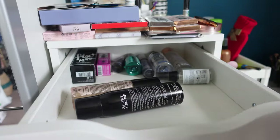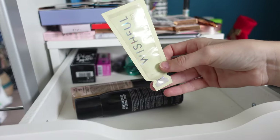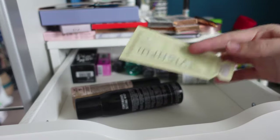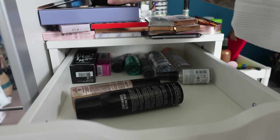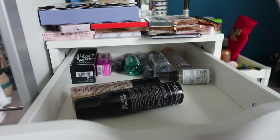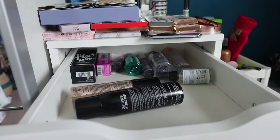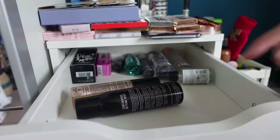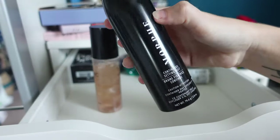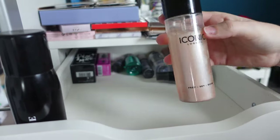I love the Paradise self-tanning drops. The Wishful Yo Glow Enzyme Scrub I'm not going to use at all so I'm popping that in the donate box, same as the Tarte one and the Rainforest of the Sea foundation. I do have a box just over here which I'll show you at the end. Moving on to my setting sprays — I have my Morphe one which I got for Christmas last year and really like.